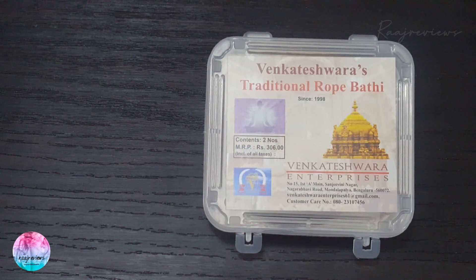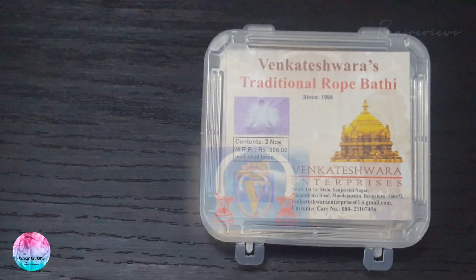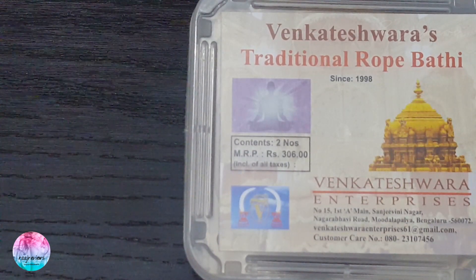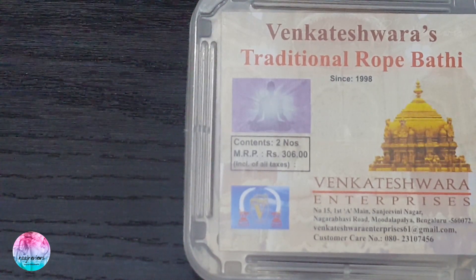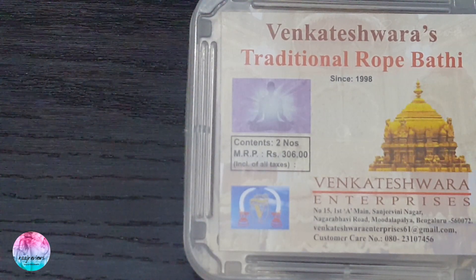The simple label on the box has all the basic information. Notice the caption 'Traditional Rope Bhatti' on the top, which stresses on the product's traditional inheritance. This type of packing variant was introduced in 1998. A picture of meditation, the trademark of the company at the left, and the gold-colored temple dome are all simplistic images on the sticker label. The company details are at the bottom. This box contains two rope bhattis and is priced at 306 rupees MRP — that's 153 rupees per piece.